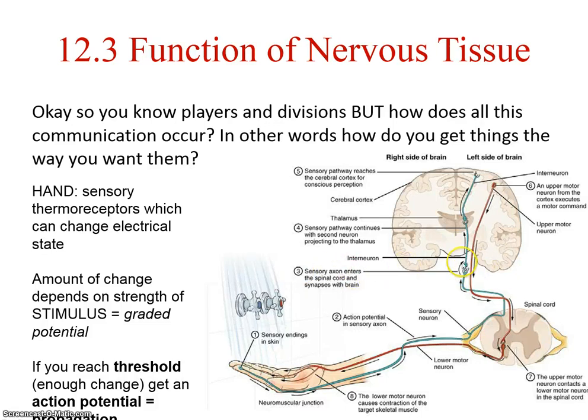We synapse to other neurons, and we call this an interneuron. Interneurons are often multipolar. This would be within the spinal cord, going through an ascending track. A sensory pathway continues with a second neuron projecting to the thalamus. The thalamus is a relay station within the brain itself.